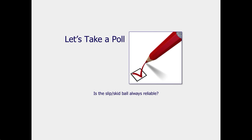A poll is conducted: is the slip-skid ball always reliable?